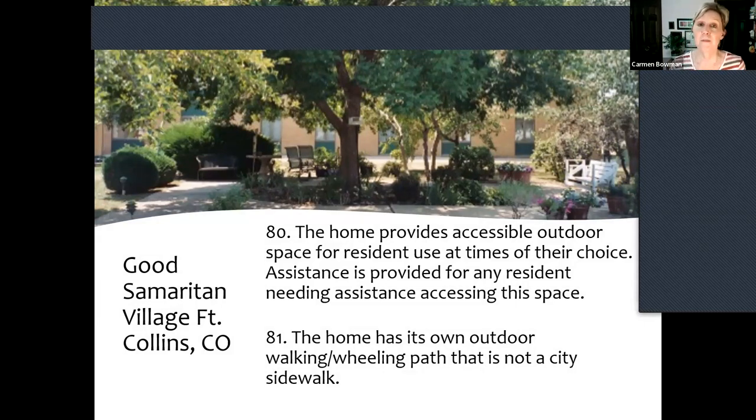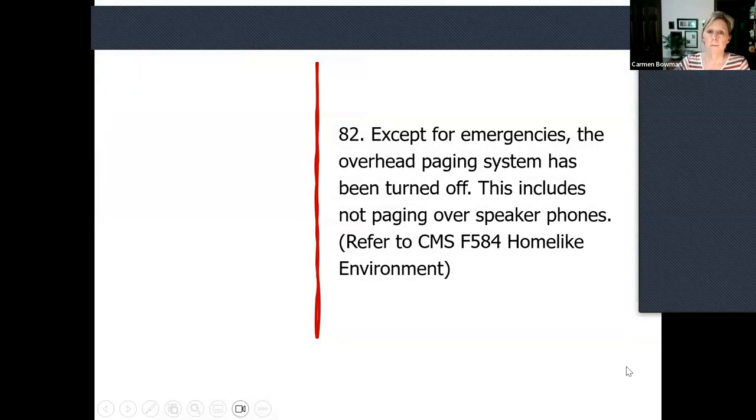This has been on the tool since 2006: there's an accessible outdoor space for resident use at times of their choice — they don't have to ask permission, and assistance is provided. The very institutional practice of telling people 'you can't go outside because we don't have time to go with you' — that's what we're trying to get after here. I've seen homes that have put in the handicap door with a press-button so people can get in and out on their own. The home I'm thinking of also had a dog who let himself out to go and come back in.